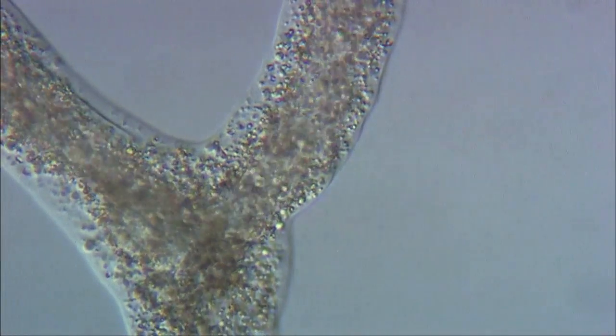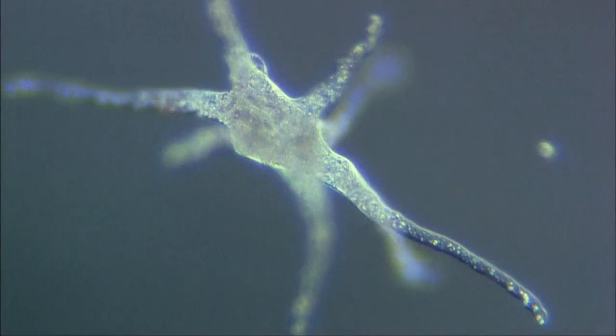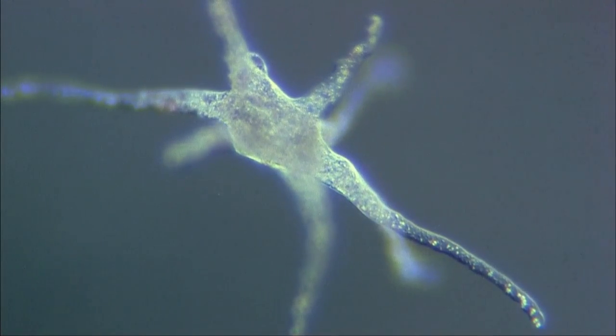Normally, an amoeba requires a surface to crawl on, but when it's suspended in mid-water by currents, it develops a characteristic stellate shape.